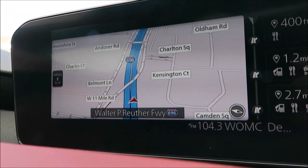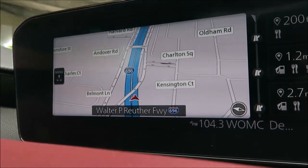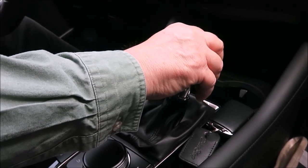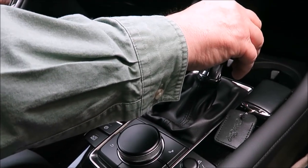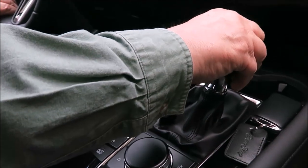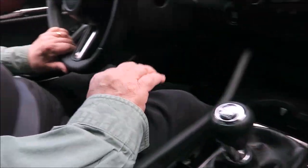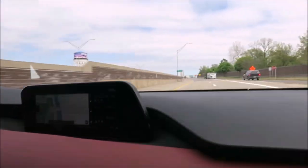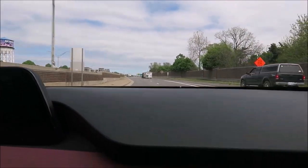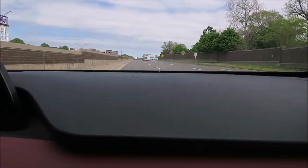Within easy view is an 8.8-inch screen and a 7-inch driver display. Some might not like the rotary knob infotainment system control located just behind the gearshift, but I found it intuitive and easy to learn. Mazda provides an eight-speaker sound system, HD radio, two USB ports, and Bluetooth with Apple CarPlay and Android Auto. Also available are a moonroof and a 12-speaker Bose stereo system.